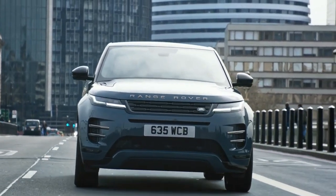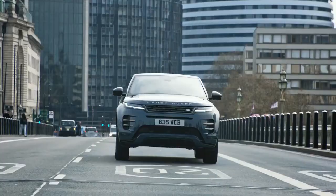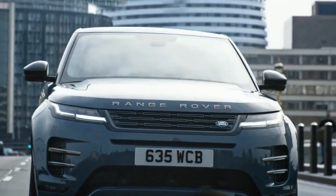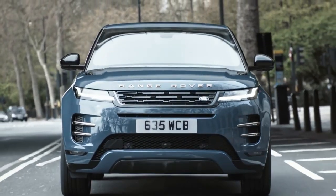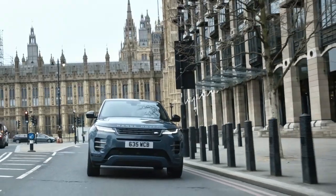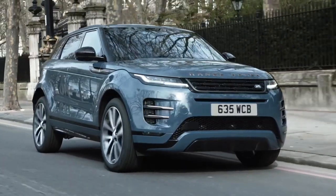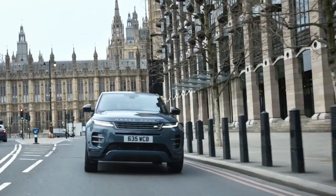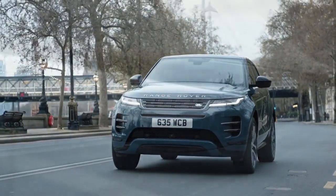Offered in S and Dynamic SE trim, style remains the Evoque's raison d'etre, trading interior roominess for a designer aesthetic, but amplified with a number of revisions meant to keep it current. For 2024, the vehicle adds three new paint choices — Arayos Grey, Tribeca Blue, and Corinthian Bronze. There's also a revised grille, one more in keeping with other Range Rovers. Its overall stance and shape remain unchanged, and that's good, as the Evoque's iconic appearance has rendered it the classic automotive urban warrior in the Land Rover lineup.